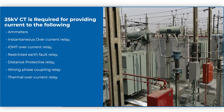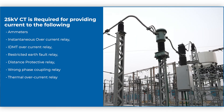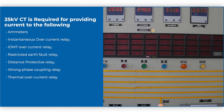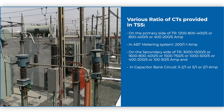CTs of 25 kV are used on the secondary sides of the traction transformer and capacitor bank circuit to sense or measure the current for the meters and protective devices. These CTs are available in various ratios depending on transformer capacity.